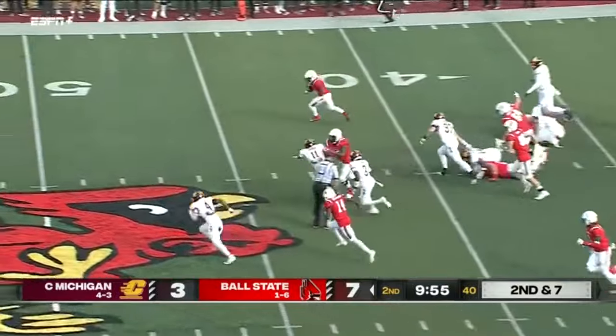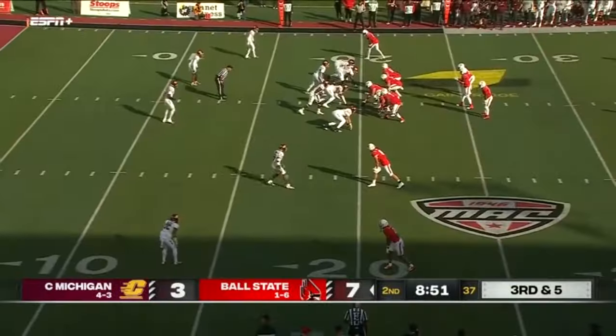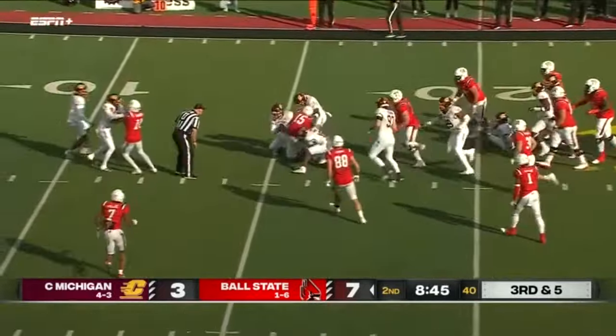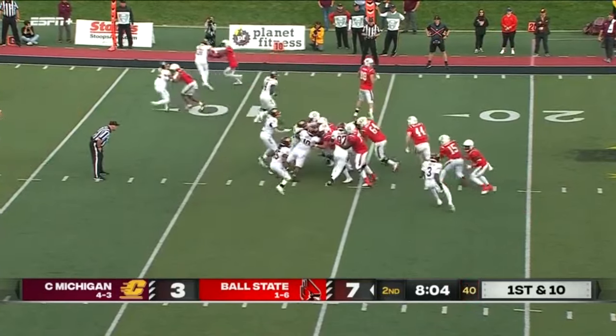Blocking for Cooper — he's into that second line of defense, down to the 20. Cooper slithers his way toward the first down. Did he get it? He did. First and 10 in the red zone from the 14-yard line.